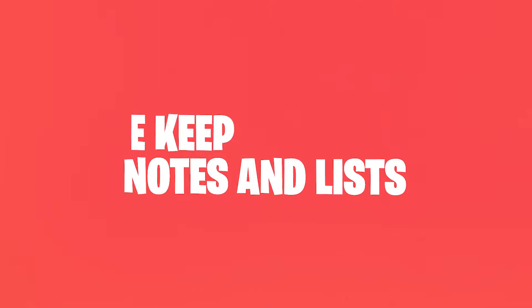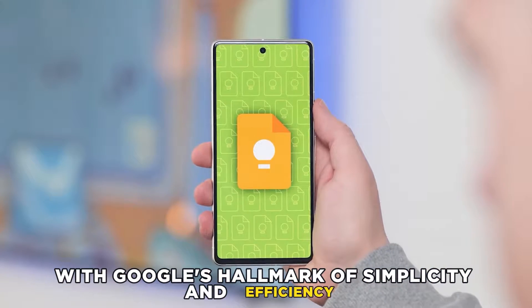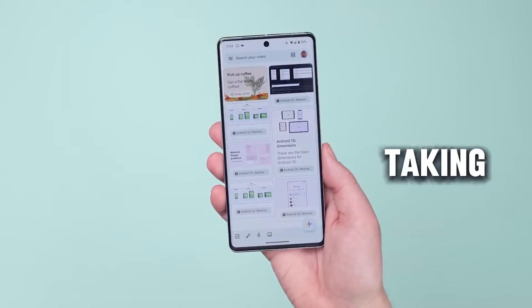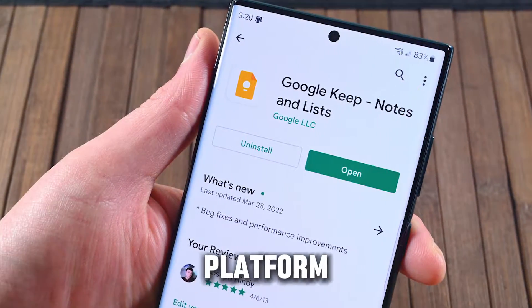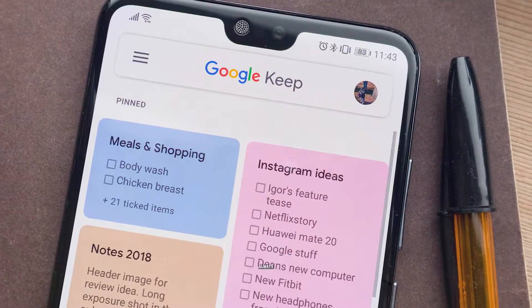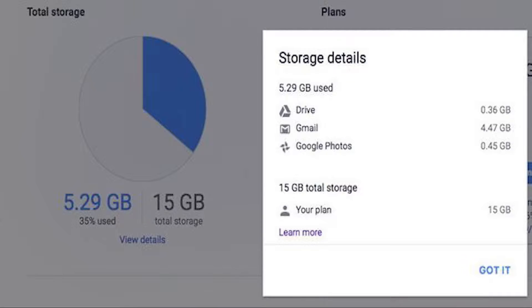1. Google Keep – Notes and Lists. With Google's hallmark of simplicity and efficiency, Google Keep makes note-taking as easy as pie. Its intuitive interface and cross-platform availability mean your notes are always at hand, backed by the reliability of Google's ecosystem, free of charge unless you're in need of extra storage.